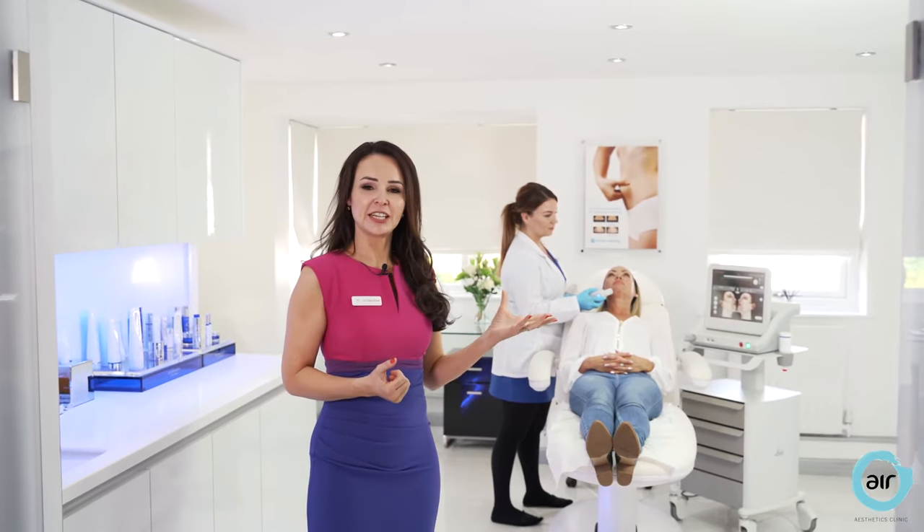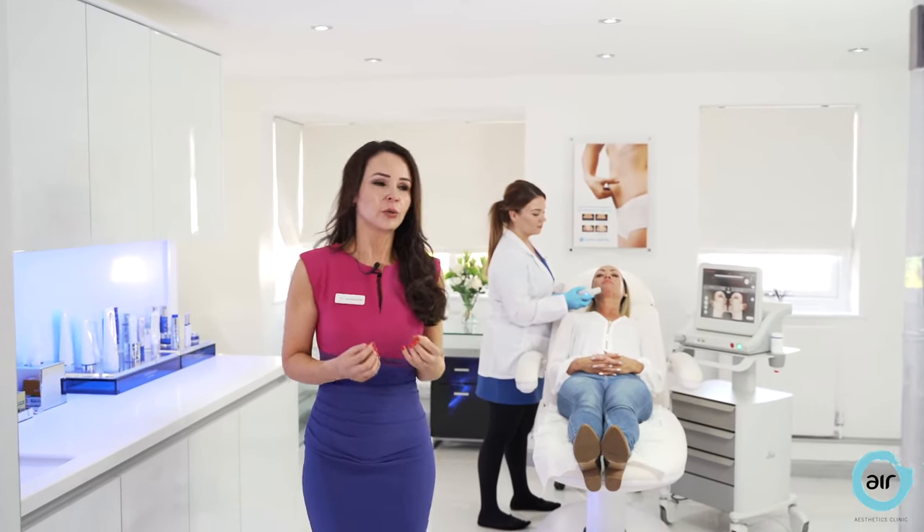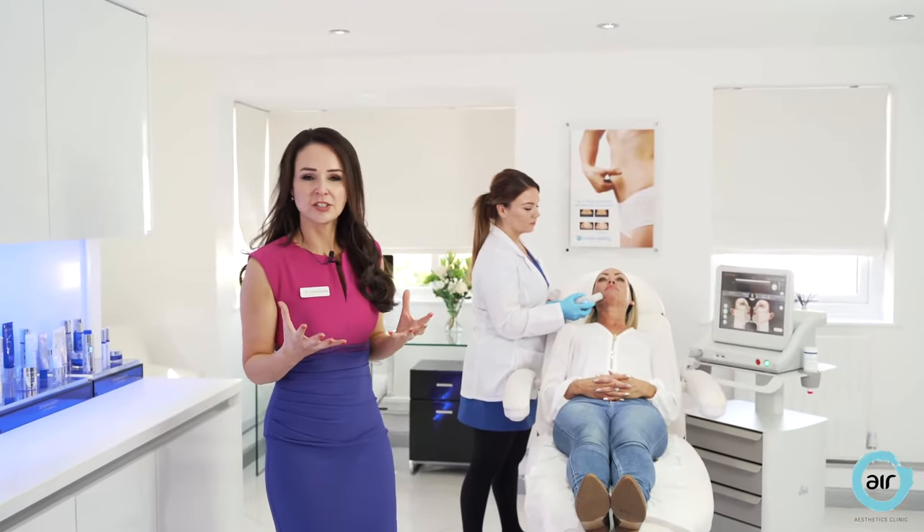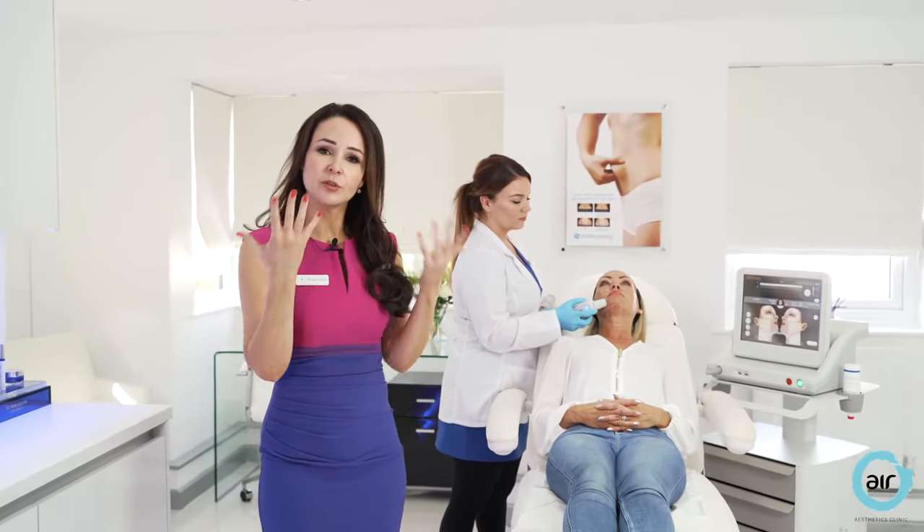Today our medical aesthetician Katie is carrying out an oil therapy treatment. Oil therapy is a fantastic treatment — it uses ultrasound and heat to lift sagging skin around the jawline, the neck, the eyes and the brow.